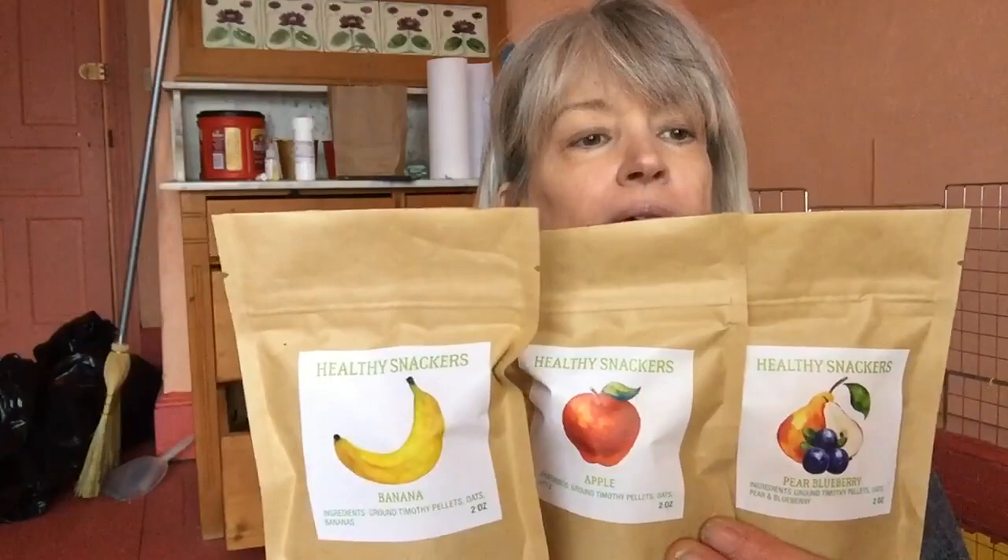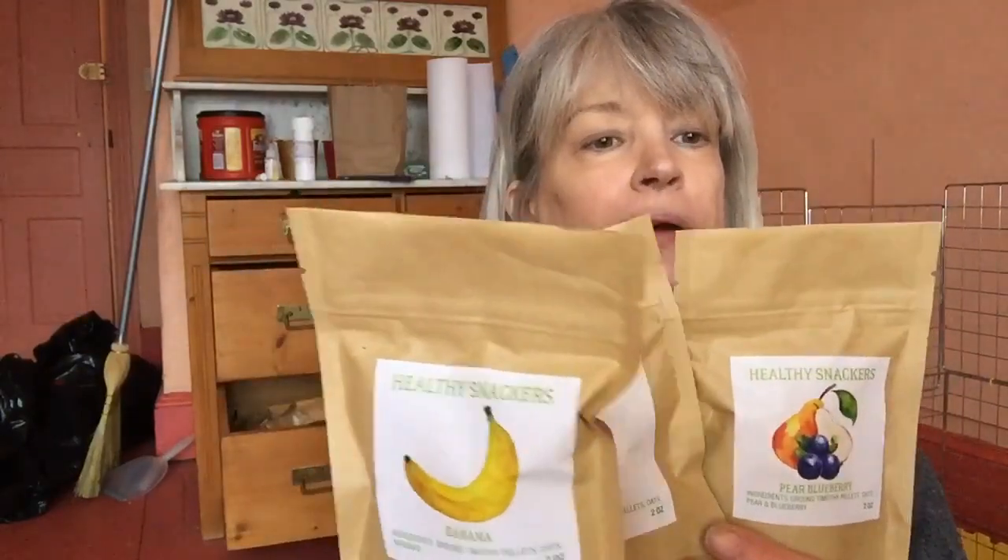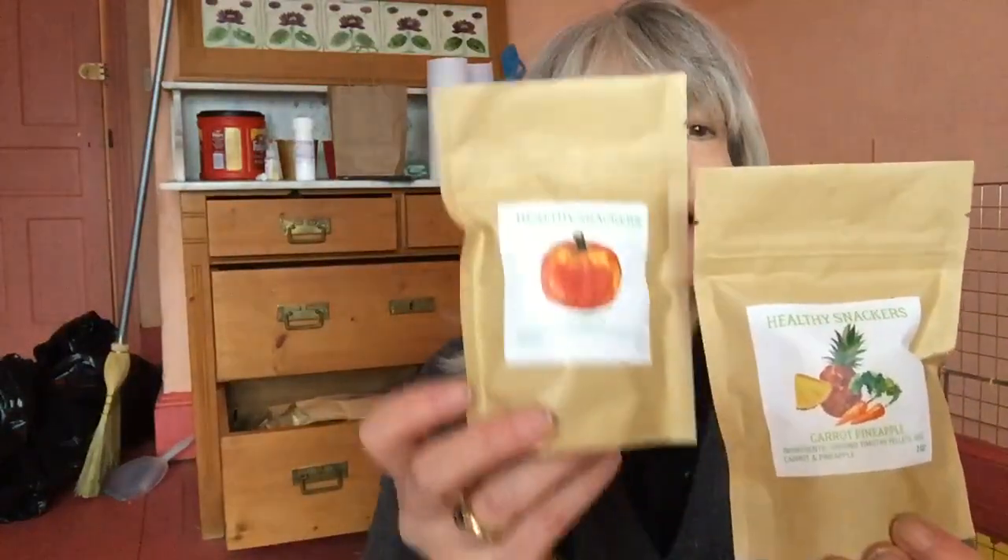We're gonna talk about some really cool little treats that we make in-house, and we've got five different flavors. So I'm gonna have to do three in two — banana, apple and pear blueberry. And then we've also got carrot pineapple and pumpkin.